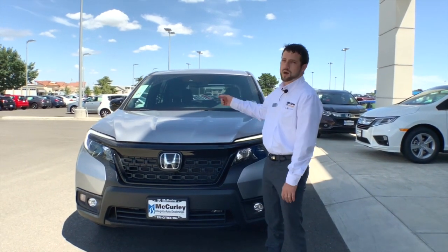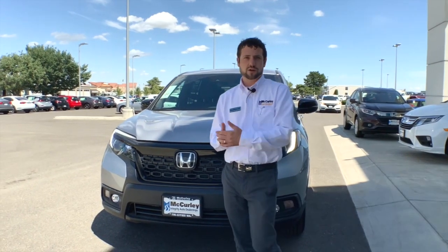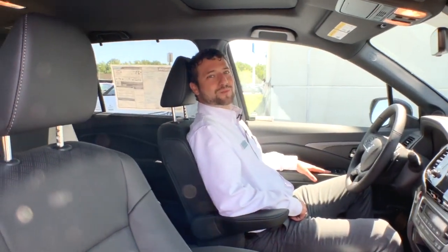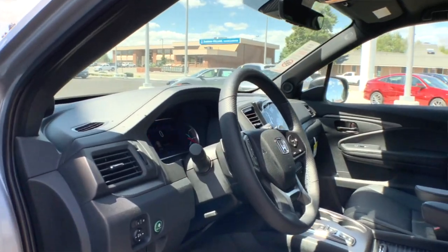And a camera up on the rearview mirror, which helps you read the lines on the road and detect the vehicles in front of you. Welcome to the extremely spacious interior of the 2020 Honda Passport.